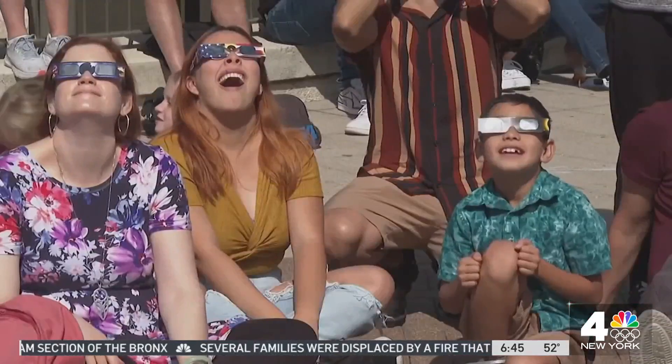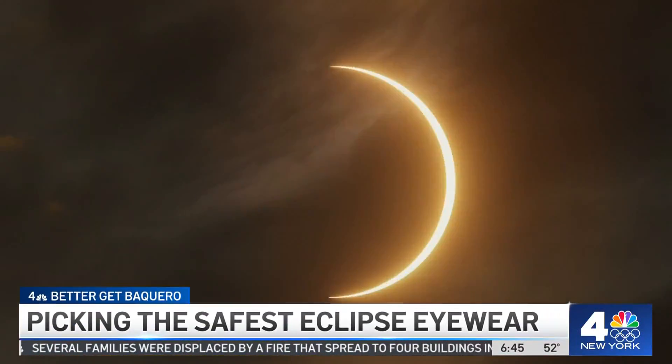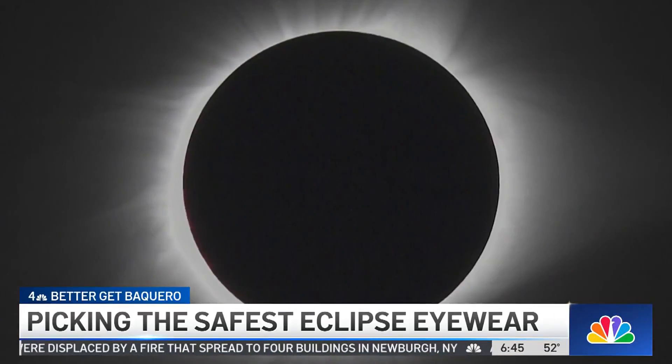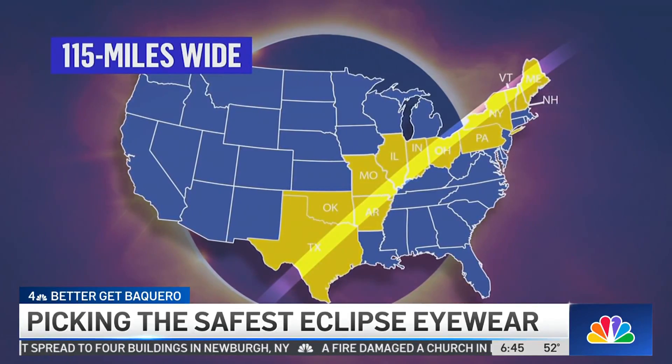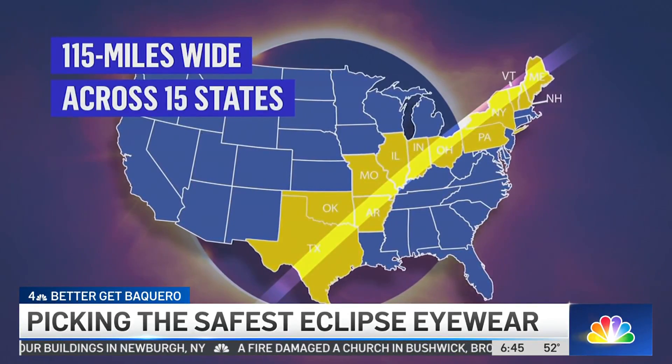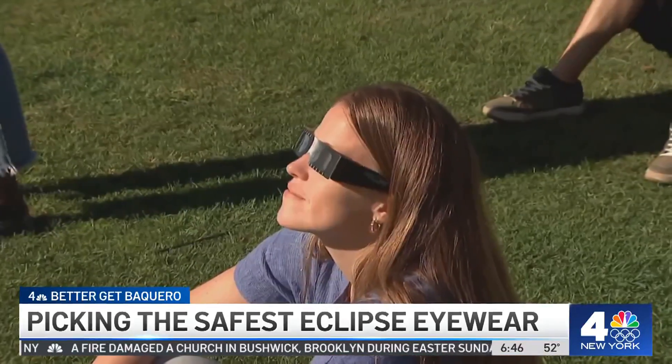On April 8th, a once-in-a-lifetime event — a total solar eclipse — the moon passing between the earth and sun, turning day into night. And this time, the path of totality will cross New York State just after 3 p.m. But you can seriously damage your eyes by looking directly at the sun during a solar eclipse.